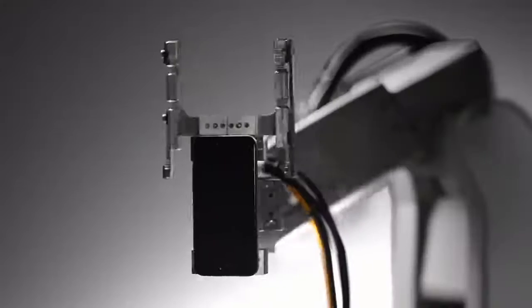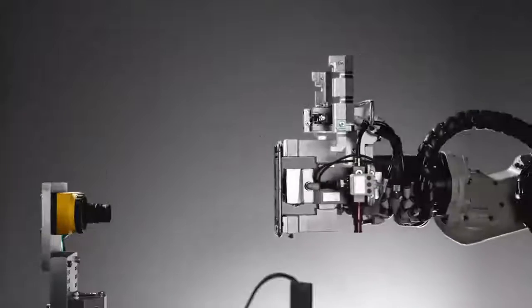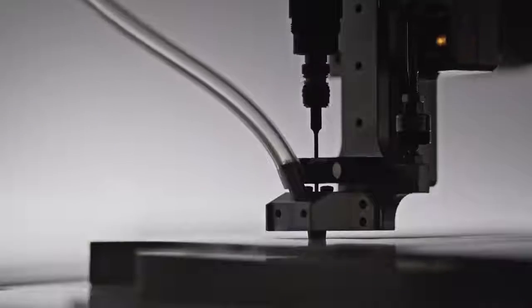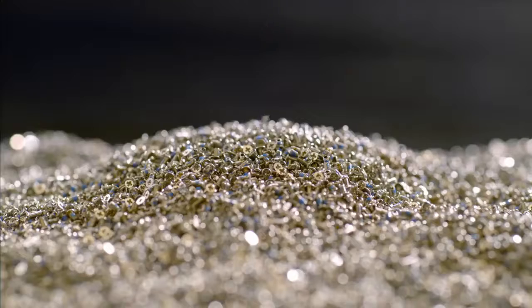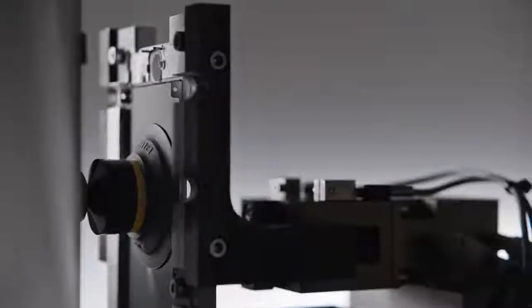Meet Liam. When it's time, Liam deconstructs your iPhone. Parts are detected and removed and separated, so the materials inside those parts can be repurposed.